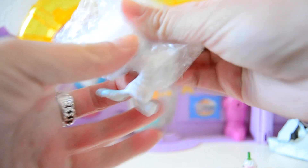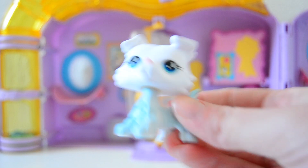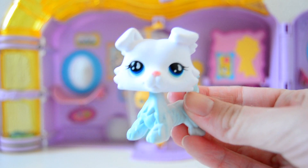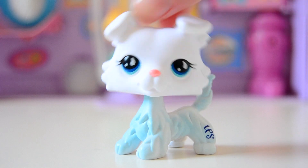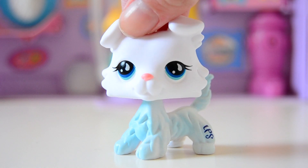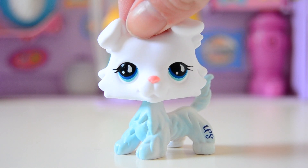So the most exciting part is the LPS itself. She's really pretty. Here she is — wow, she really is pretty. I really like her. She is white and she has a blue and white body. And her eyes are really pretty. She has such a vibrant nose.